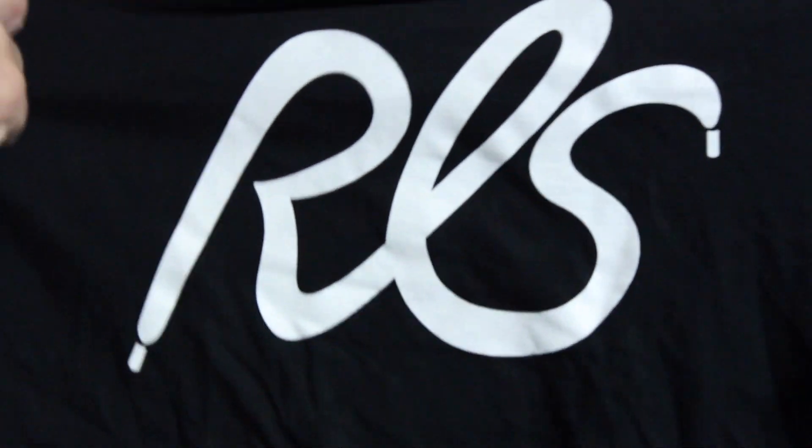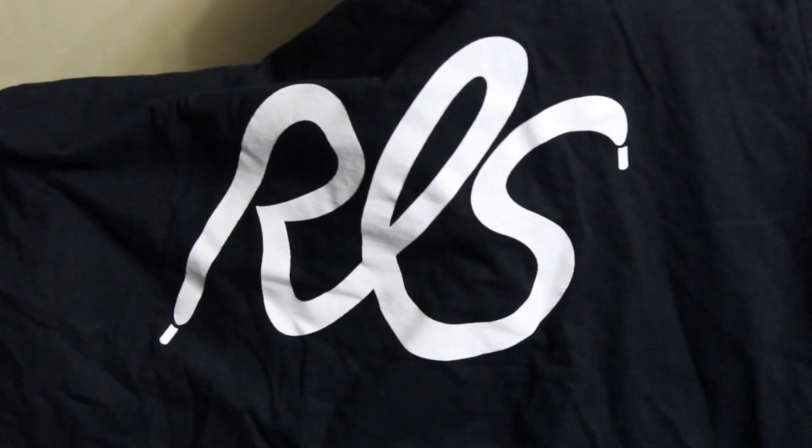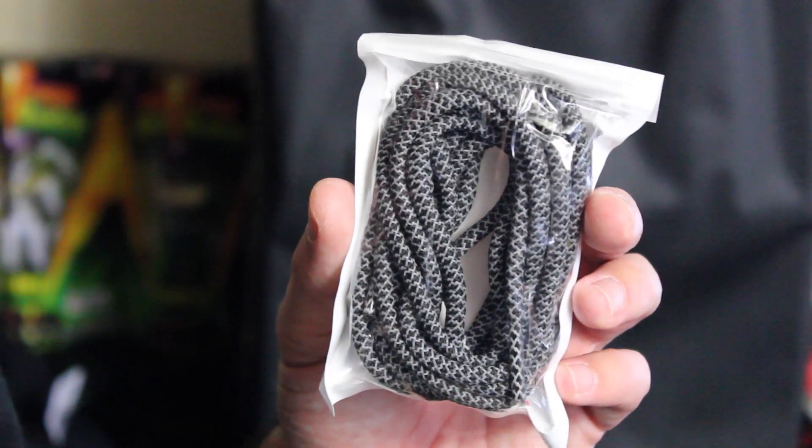First off, Rope Lace sent over just a t-shirt. It's got their clean, simple logo on it — that's pretty much it — on a black tee. Can't go wrong with that look, in my opinion. This is like what I like. It's similar to the waretesters type of logo because it's a simple, straight colorway and matches with pretty much anything.